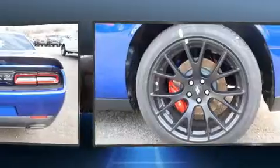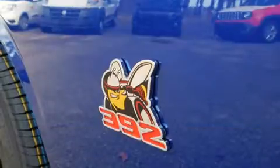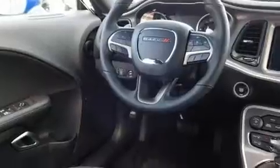Dodge infused the interior with top-shelf amenities such as one-touch window functionality, front dual-zone air conditioning, fully automatic headlights, remote keyless entry, and much more.